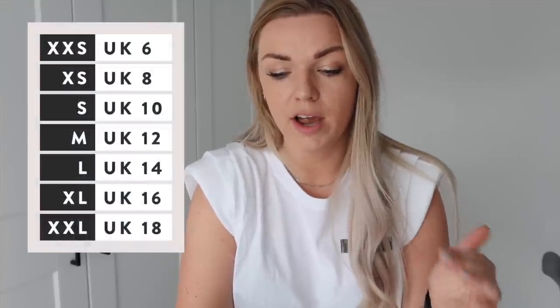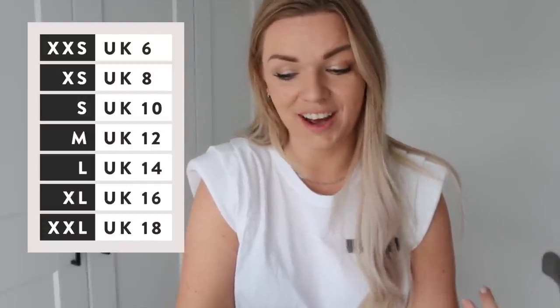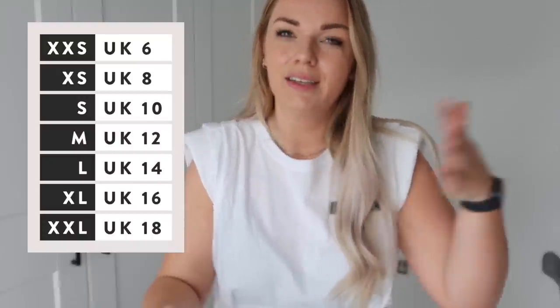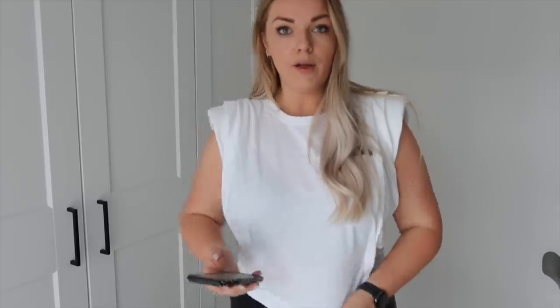Before we go any further, let me recap my sizing. Generally speaking I'm a size 16 on top and an 18 on bottom. Zara does their sizing in small, medium, large, which is really annoying and confusing. According to Cosmo: extra extra small is a 6, extra small is an 8, small is a 10, medium is a 12, large is a 14, extra large is a 16, and extra extra large is an 18. They don't seem to do much above an 18, so I wouldn't say they're massively inclusive size-wise.